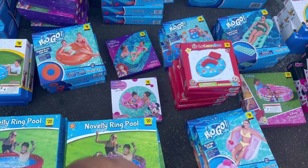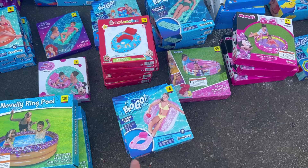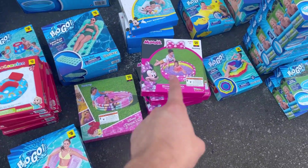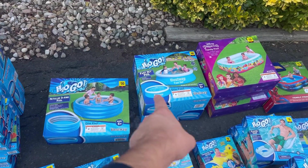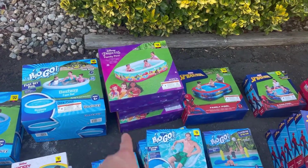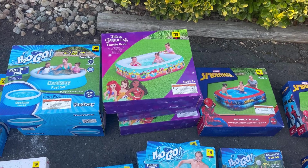We got some Mini Mouse and Disney little floats, a bunch of Cocomelon, some H2O Go ones — these all do well. More Disney Princess, more Mini, more Mickey. Look at these massive pools in the back — $30 and $40 retail, now three dollars and four dollars. These are some big hitters. Look at this Disney Princess pool — $35 retail, we got it for $3.50.